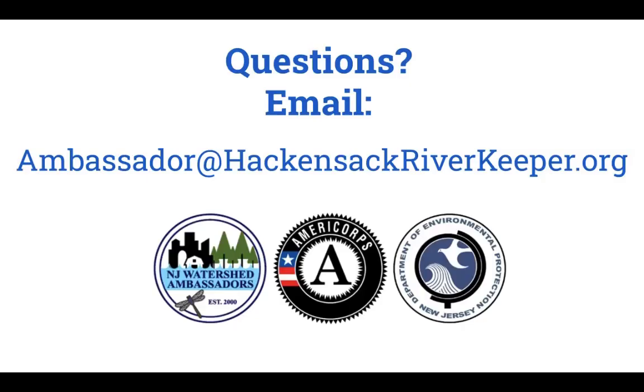I hope that you're now able to find your own watershed address with NJGeoWeb. If you have any questions, please feel free to email me at ambassador@hackensackriverkeeper.org. Thank you so much for taking the time to get to know your watershed better, and I hope that you can visit your watershed address very soon.